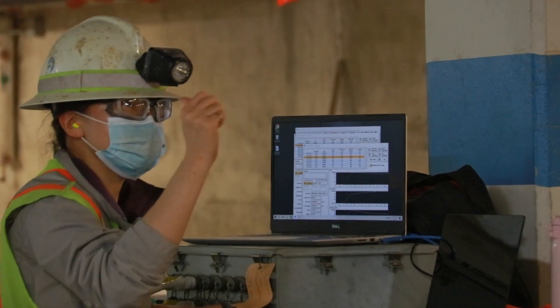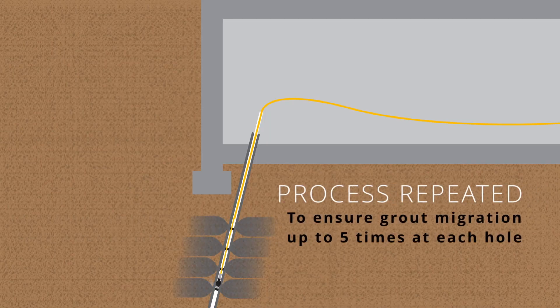Once the targets had been met, the packer was moved to the next elevation and stage, and the process repeated — with 18 stages and up to five passes on a total of 86 holes. To ensure grout migration, up to five passes were completed at each hole with more grout injected each time.